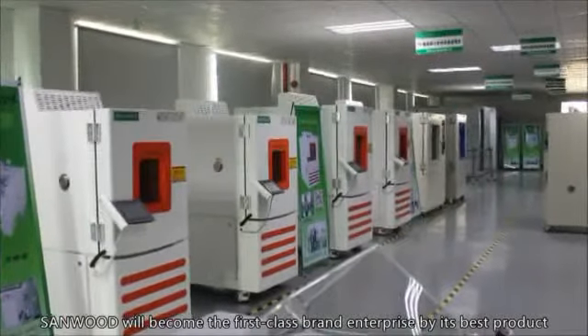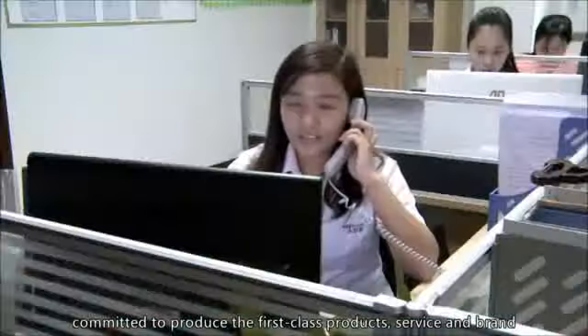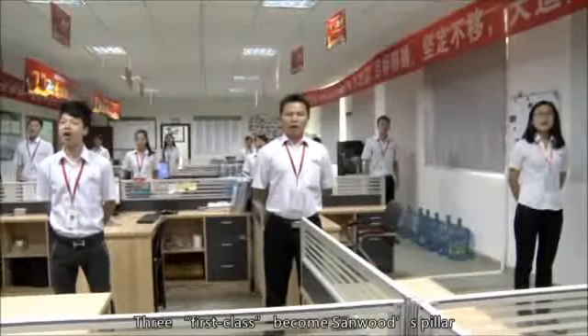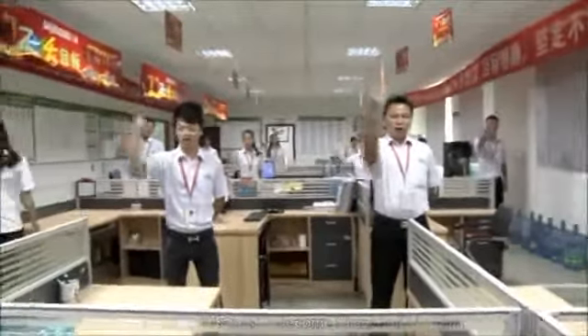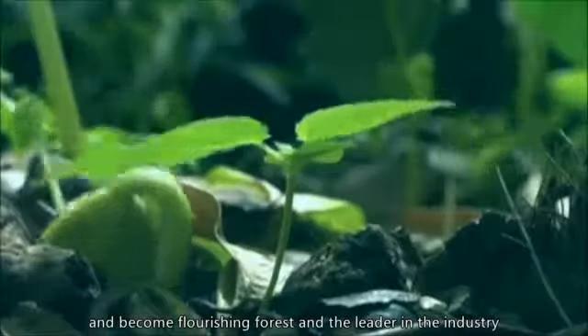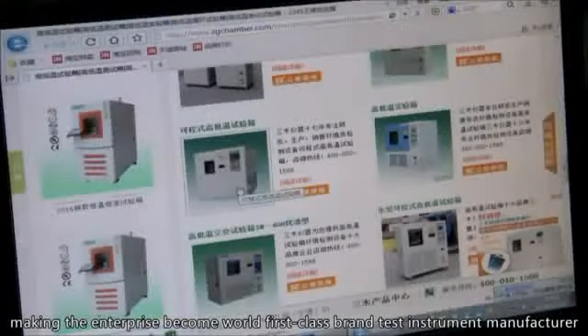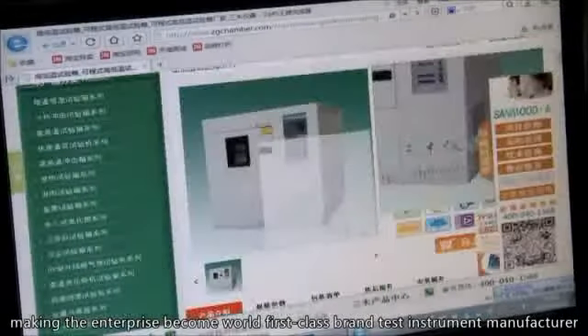Sandwood will become a first-class brand enterprise by its best products, energetic sales team, and advanced technology. Committed to producing first-class products, service, and brand — three first-class become Sandwood's pillar. Sandwood Company hopes to become much stronger and grow into a flourishing forest and the leader in the industry under the effort of all Sandwood's people. Committed to create the world's first-class reliable and safe lab solutions, making the enterprise become the world's first-class brand test instrument manufacturer in order to service customers abroad and at home.